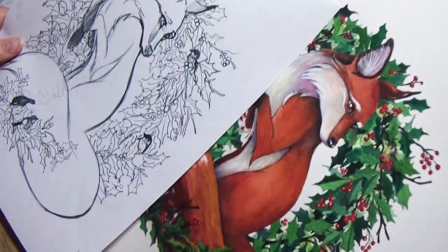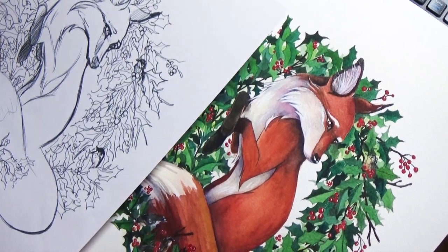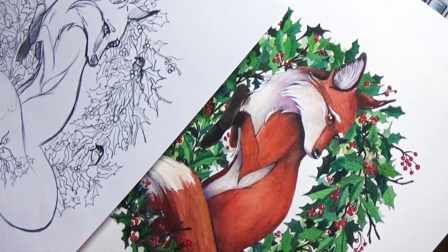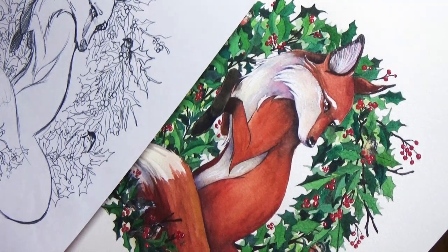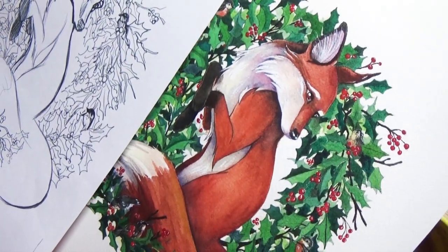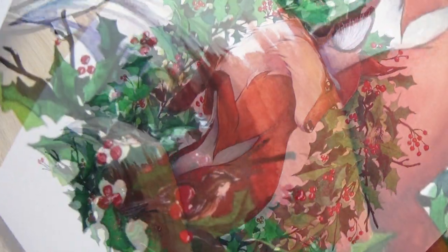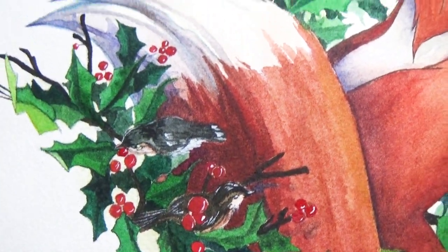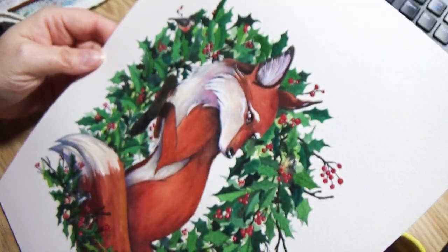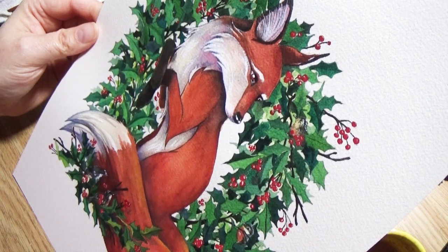Anyway guys, here is the finished piece from sketch to finished product. There it is. I'm really happy with it — I like how the color turned out. Thank you guys for being on this adventure and this journey with me. I look forward to having you hang out in my studio in this coming year as we tackle other art journeys. Until next time, God bless you guys, keep being creative, and we'll see you in our next art video. Bye-bye!